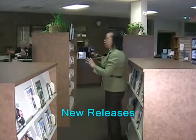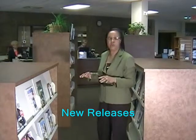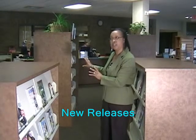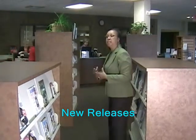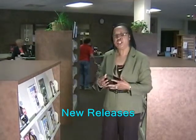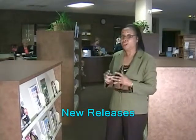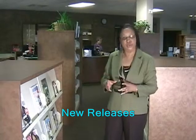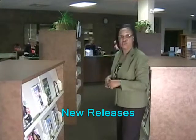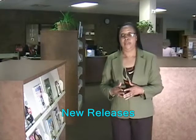We have our new releases over here. These books are at least six months old or less — we never keep anything in this area that's over six months. So we call this our new release browsing area, for patrons coming in just to look for popular authors that are just coming out — all they're interested in is what's new.